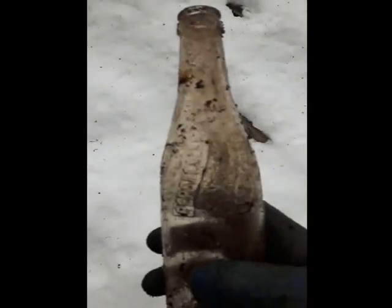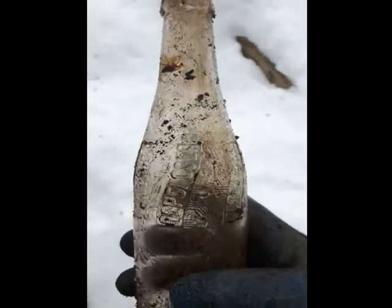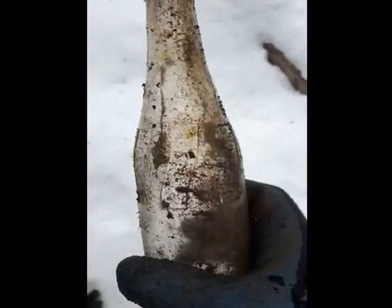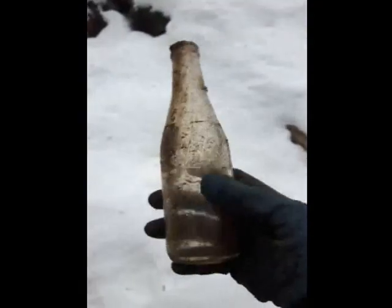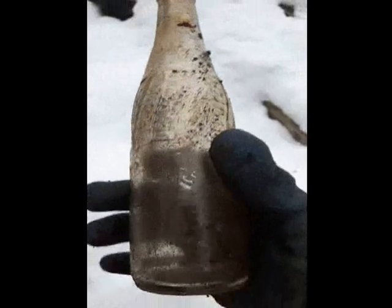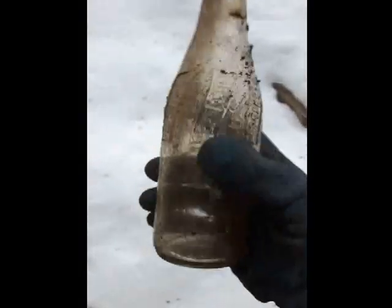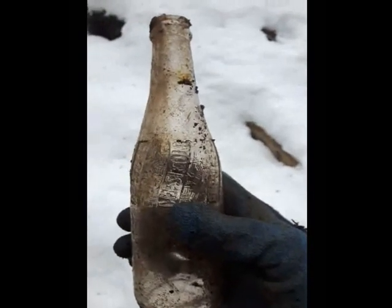I think I just found a day maker here. Look at this — old Pepsi Cola bottle. I've never seen anything like it. It's embossed all the way around, it's got a rough texture, and it looks like it's complete too. Doesn't look like it's chipped or cracked or anything. That just made it worthwhile today. That's going to look good cleaned up — I'll post pictures or something.